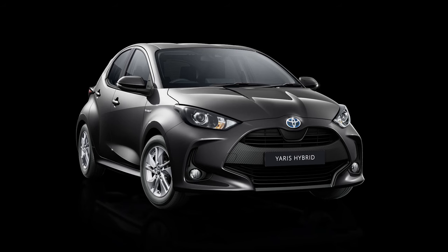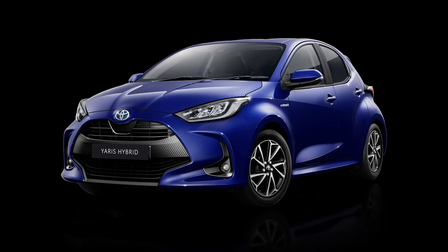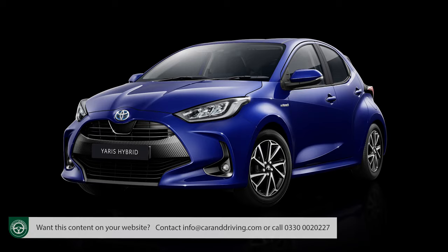Toyota points out that the majority of Yaris sales will be of the lesser variants, which are fitted with smaller 16-inch rims and have been set up to ride with a little more compliancy. With that in mind, you might want to insist that your dealer allows you to try a lower spec model before you make a decision on trim.